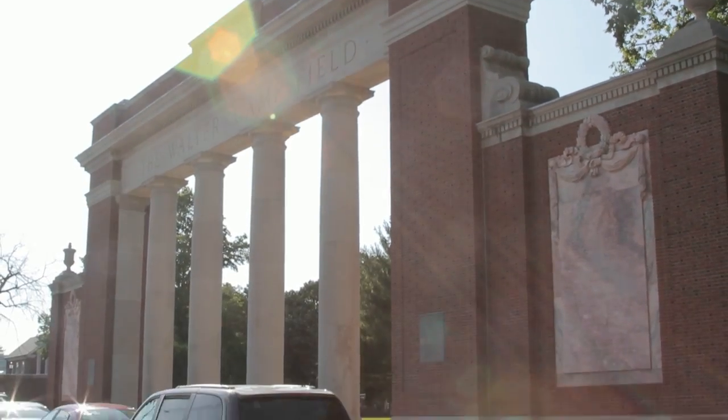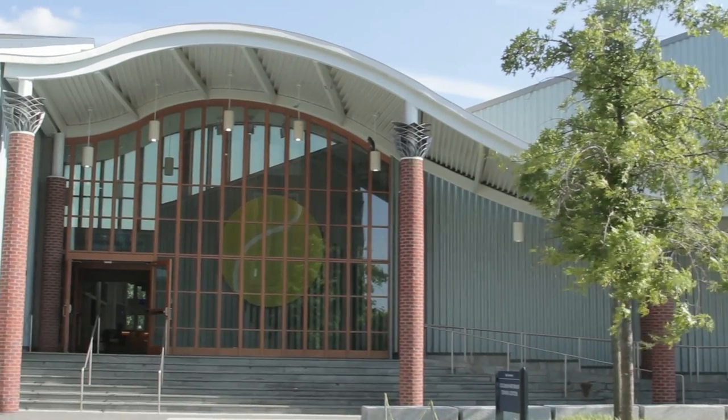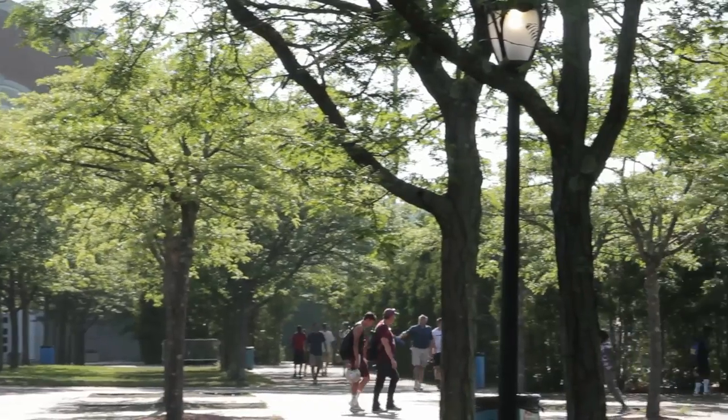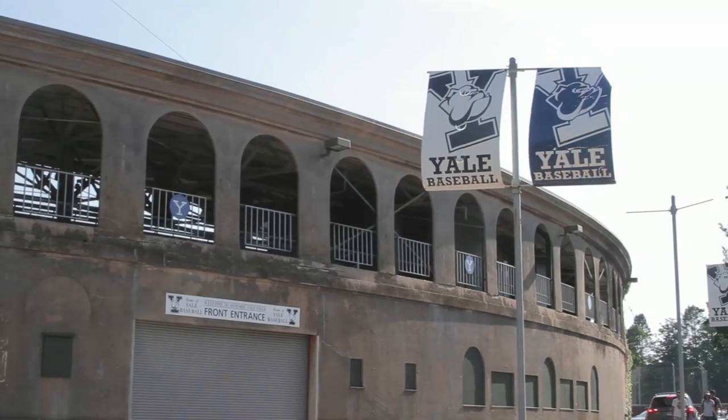It abuts the Yale playing fields, which adds a nice touch of green to much of Westville, and contains the very large and well-used Edgewood Park.